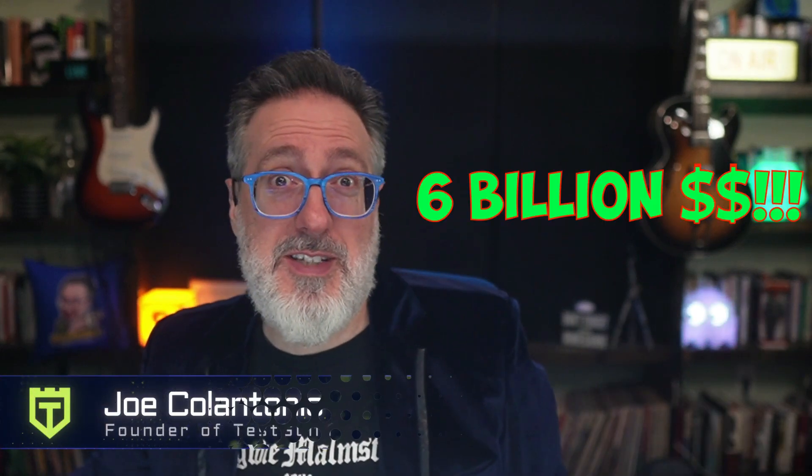What test tool company was just acquired for $6 billion? Is setting code coverage dangerous? And 97% of software testing pros are using automation. Find out the answers to these and all other end-to-end full pipeline, DevOps, software testing, automation testing, performance testing, and security testing topics in 10 minutes or less in this episode of the Test Guild News Show for the week of August 28th. Grab your favorite cup of coffee or tea and let's do this.